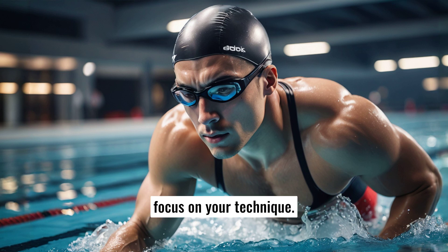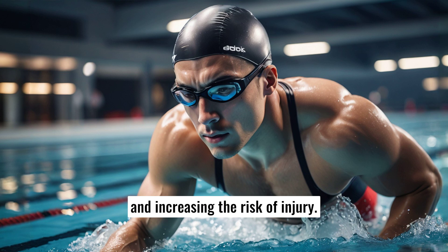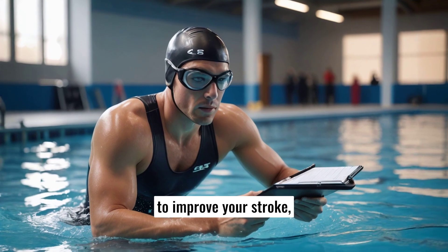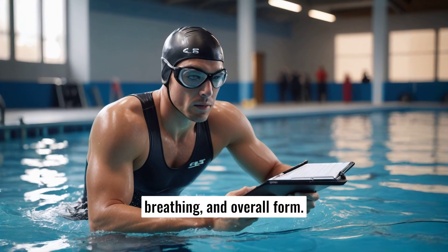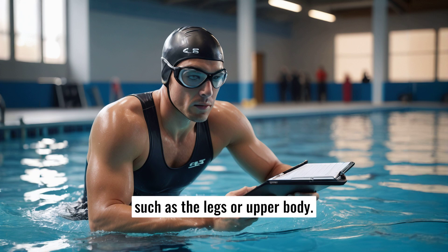Secondly, focus on your technique. Poor form can lead to inefficient swimming, reducing the number of calories burned and increasing the risk of injury. Consider getting a coach or taking swimming lessons to improve your stroke, breathing, and overall form. Using swimming aids like kickboards or pull buoys can help target specific areas, such as the legs or upper body.